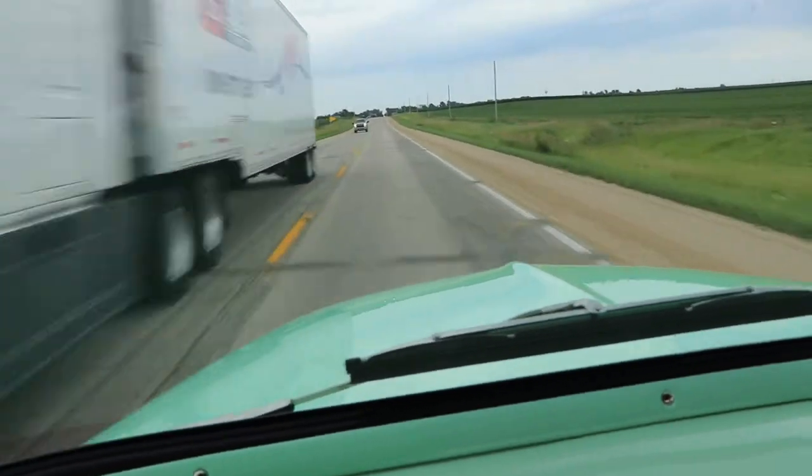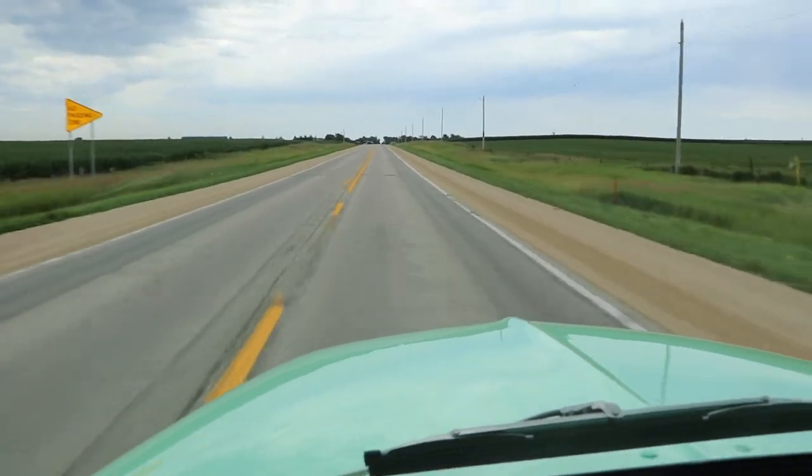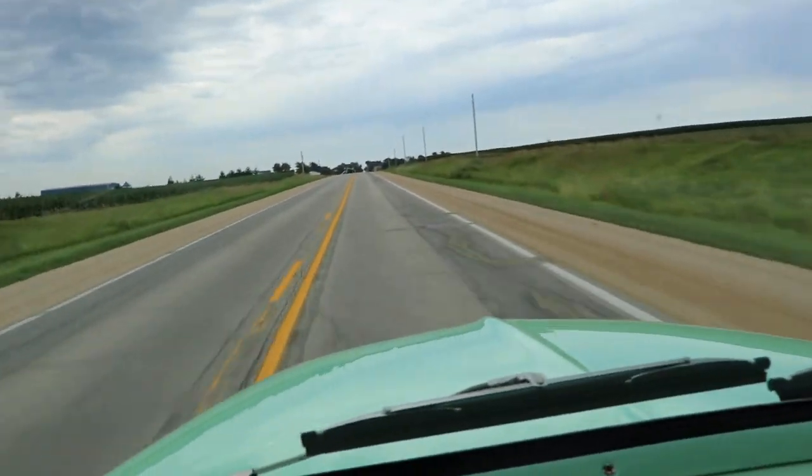Anyway, thanks for watching our videos — we really appreciate it. We hope you have a great day and we'd love to see you get a hold of this 1956 Ford F100 pickup. Thanks everybody.